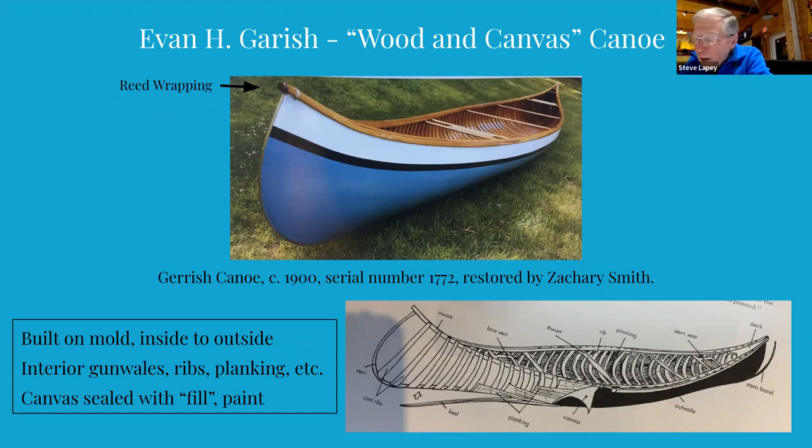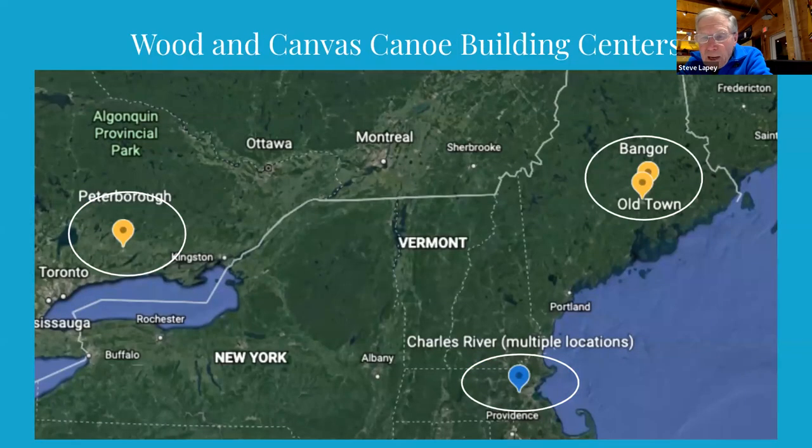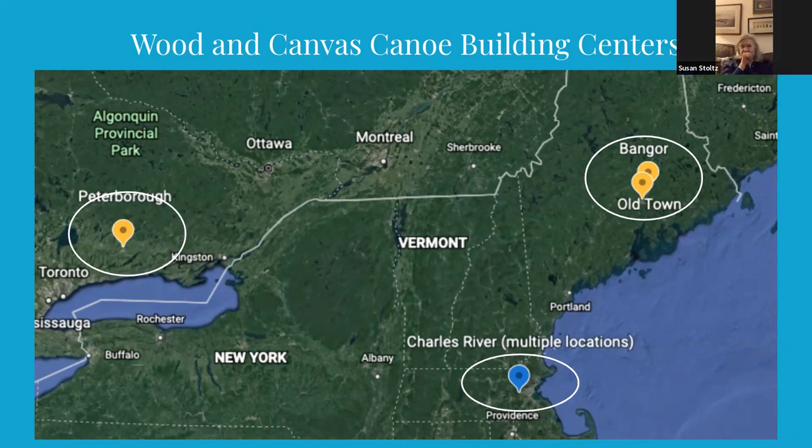Canoe rental liveries became popular in many U.S. and Canadian cities and the demand for canoes became huge. In Maine, by the early 1900s, there were dozens of builders. A few of the more notable ones are B.N. Morris, Carleton, Old Town, E.M. White, J.R. Williams, Kennebec, and Skowhegan.